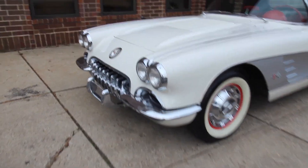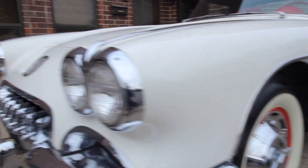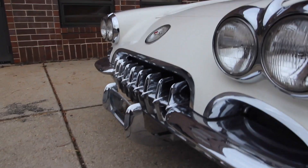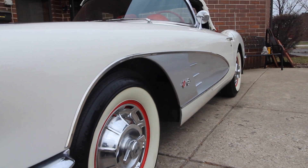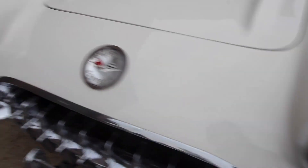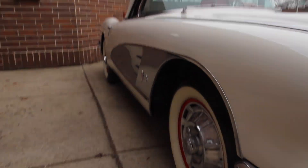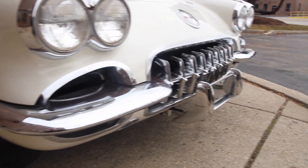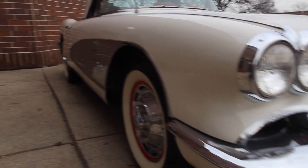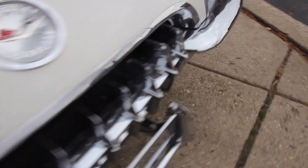1958 Corvette finished in Snowcrest White, Silver Coves, new red interior. I looked up the engine code — I could only see the last four digits of the block casting number, and going with the suffix which is MA, I believe it is a 327 — a 1968 327 motor, MA suffix, ending cast date 4678. It is an older frame-off restoration, and the chrome is nice as well as the bright work.